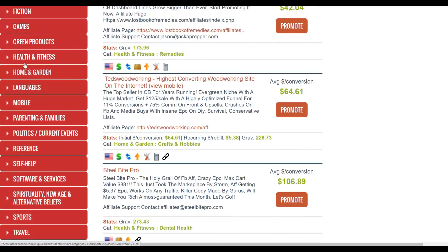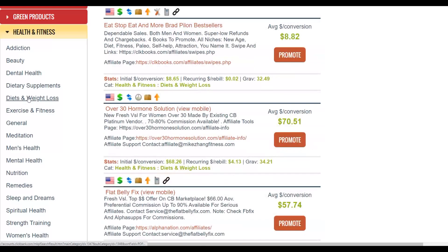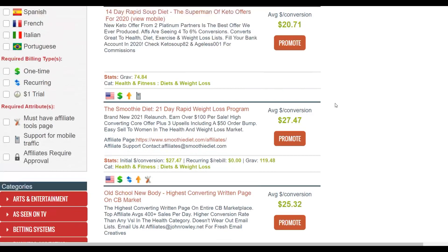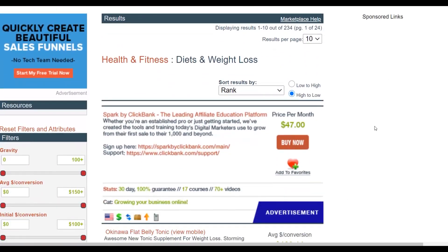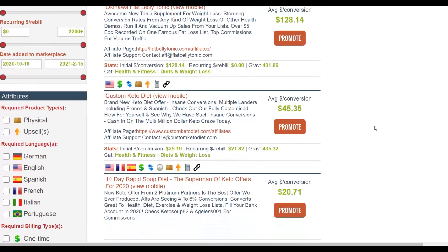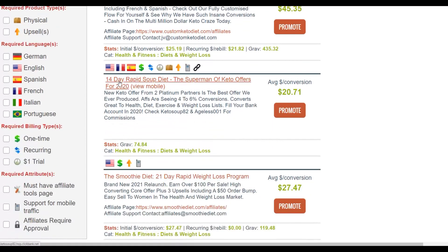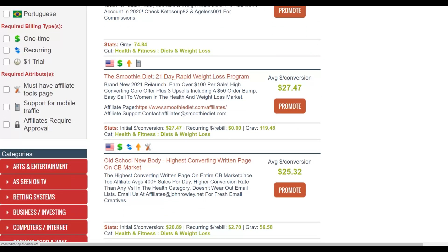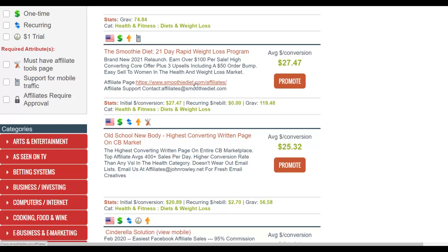I'm going to the Health and Fitness category, specifically Diet and Weight Loss. This is one of the top-selling categories on the ClickBank affiliate marketplace because people are buying weight loss products all over the world all year round. You're going to choose one affiliate offer that's converting well — for example, Flat Belly Tonic, Custom Keto Diet, the 14 Day Rapid Soup Diet, or the Smoothie Diet: 21 Day Rapid Weight Loss Program.